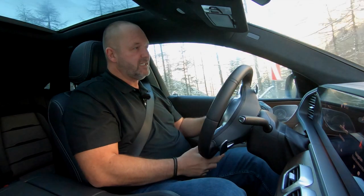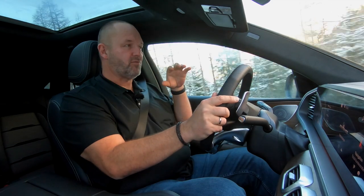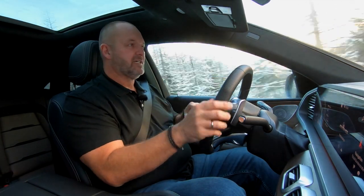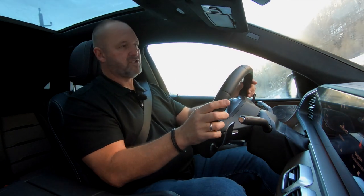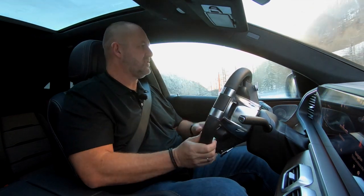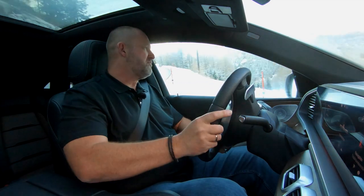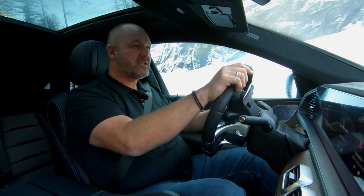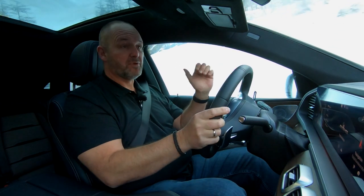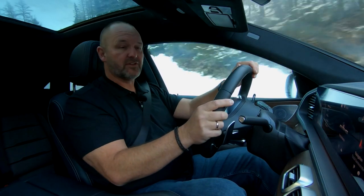The GLE Coupe really offers loads of space here for the driver and co-driver, and there is no difference you can feel compared to the standard GLE. Even me, as a tall person, I really do sit very comfortably, I have more than enough space, and enough headroom. But how does it look in that kind of coupe behind me? Let's find out while having a short stop.